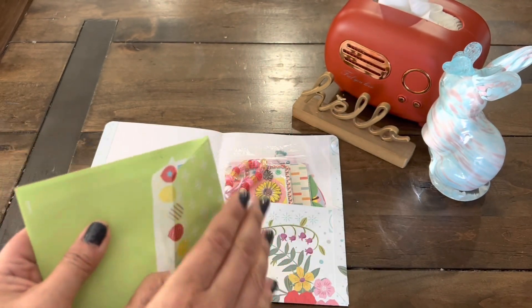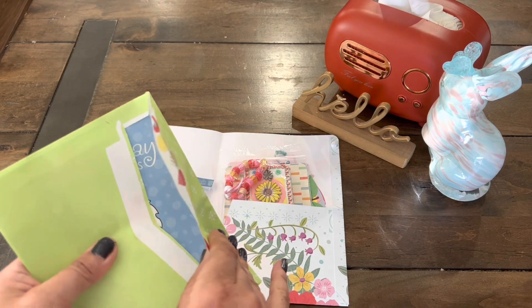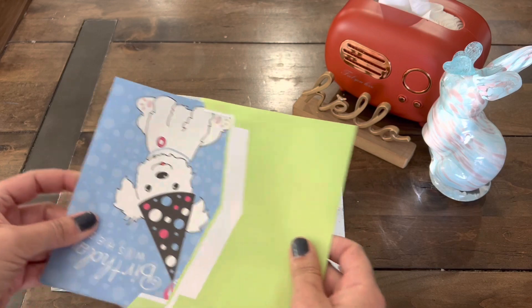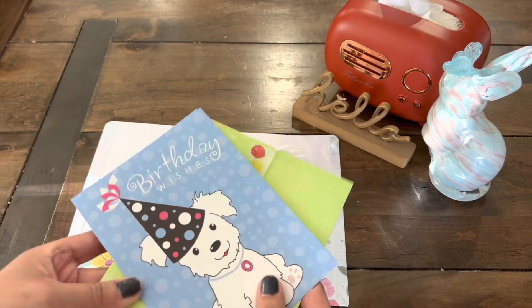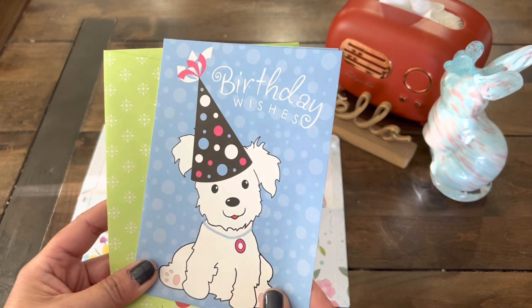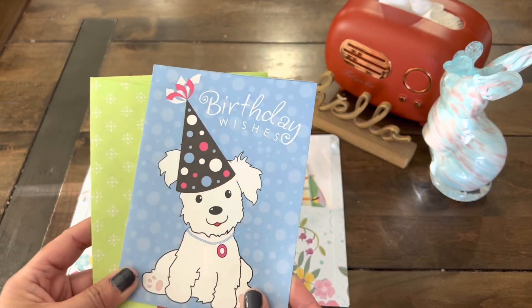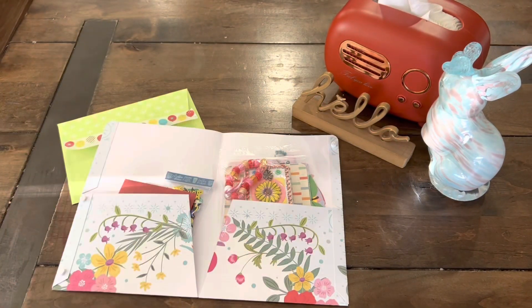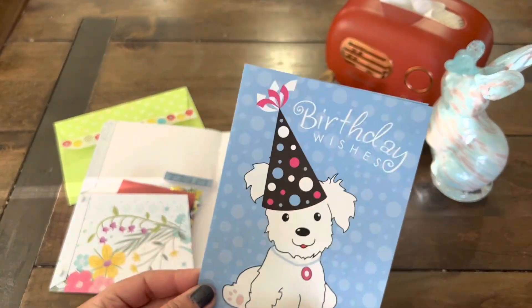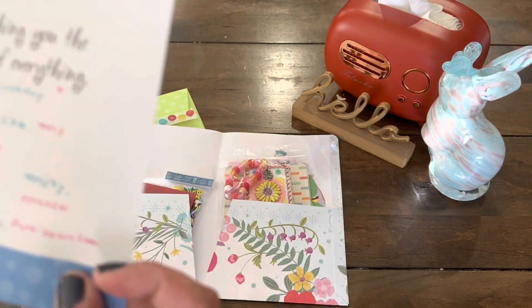If you guys have missed or would like to follow this giveaway unboxing of all the entries, you can watch it on my giveaway playlist. Oh, this is so cute — birthday wishes. Let me just read this real quick. Thank you so much, Marissa. She sent me an altered tag and I'm excited to see what it is.